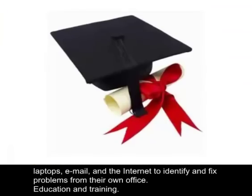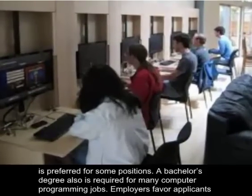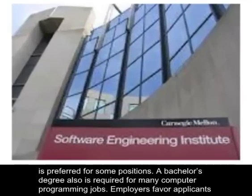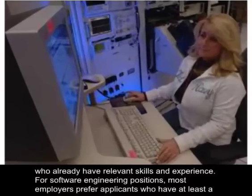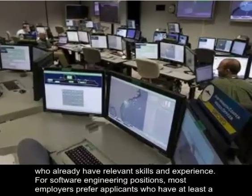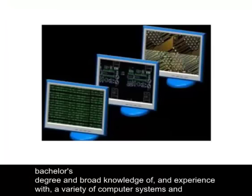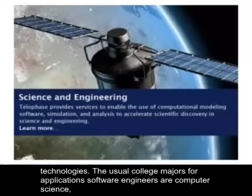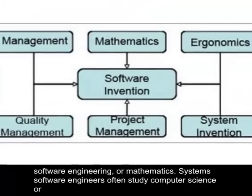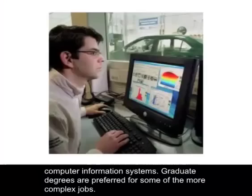Education and training: A bachelor's degree commonly is required for software engineering jobs, although a master's degree is preferred for some positions. A bachelor's degree also is required for many computer programming jobs. Employers favor applicants who already have relevant skills and experience. Most employers prefer applicants who have at least a bachelor's degree and broad knowledge of, and experience with, a variety of computer systems and technologies. The usual college majors for application software engineers are computer science, software engineering, or mathematics. Systems software engineers often study computer science or computer information systems.